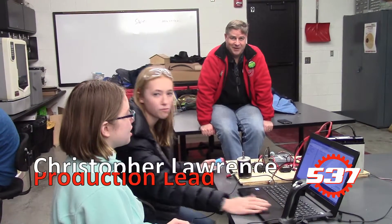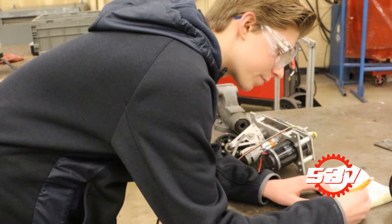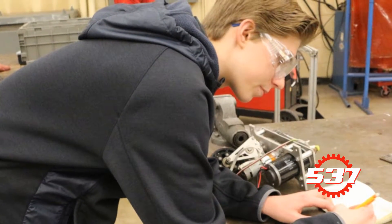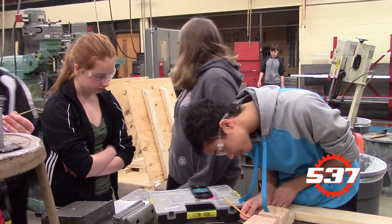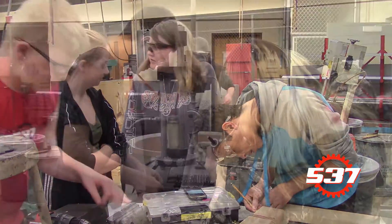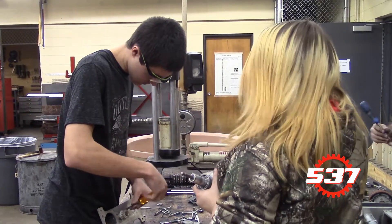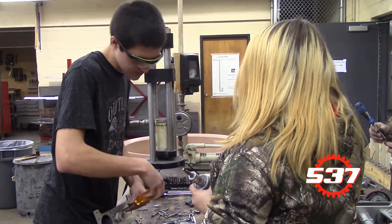To learn more about this process, we spoke with Christopher Lawrence, production lead. Our main component for this year is a climber which is designed to lift our other two alliance partners above the climbing line, and we will also have a cube manipulator which consists of a cube input which collects our cubes, and a cube output which will put the cube that we just collected into the switch or vault. The most difficult component to produce is probably going to be our cube manipulator because we haven't done anything like it in a couple years.